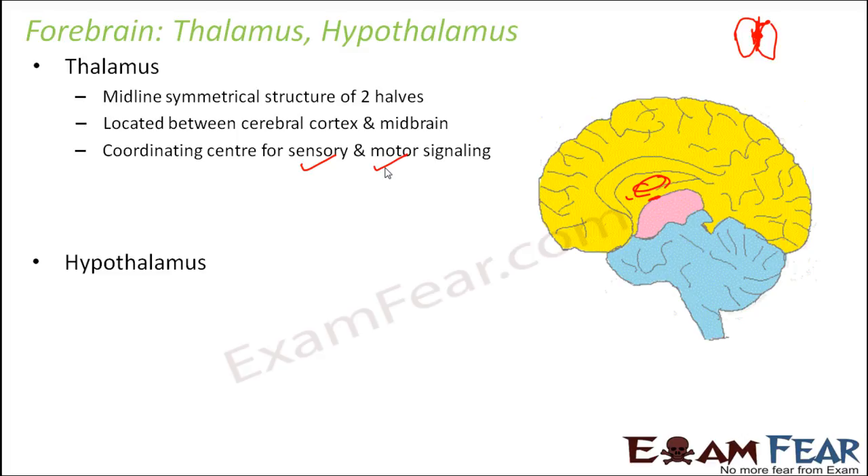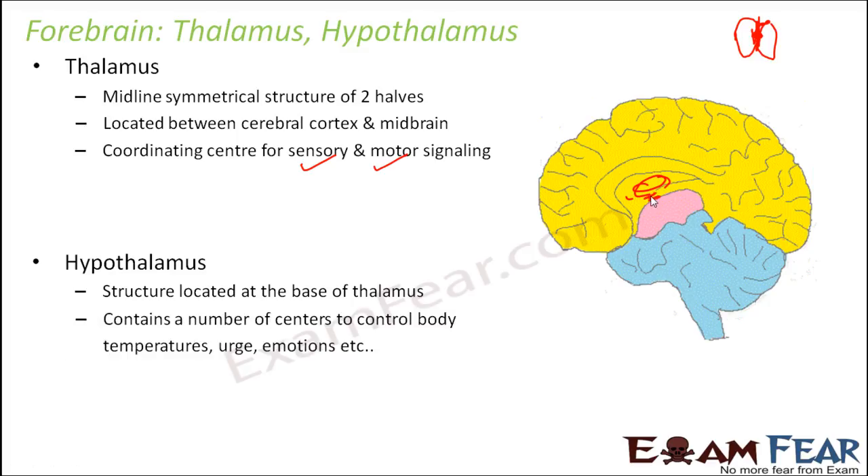Next is the hypothalamus. It is a structure located at the base of the thalamus, and it contains a number of centers to control body temperature, urge, emotions, etc.